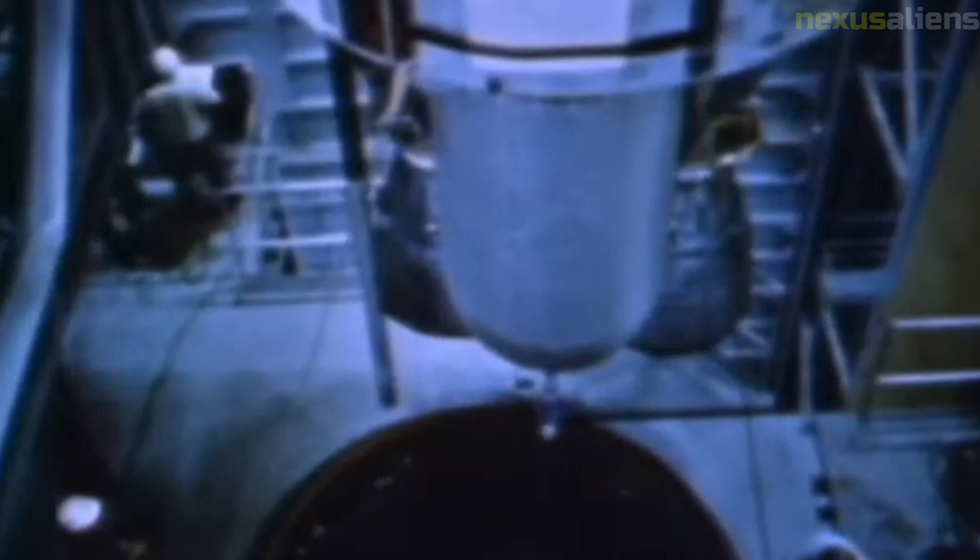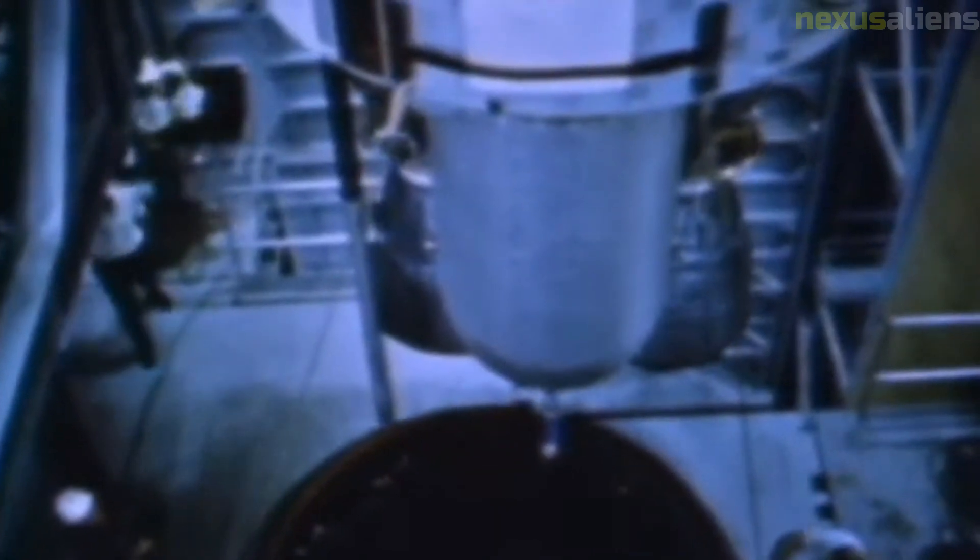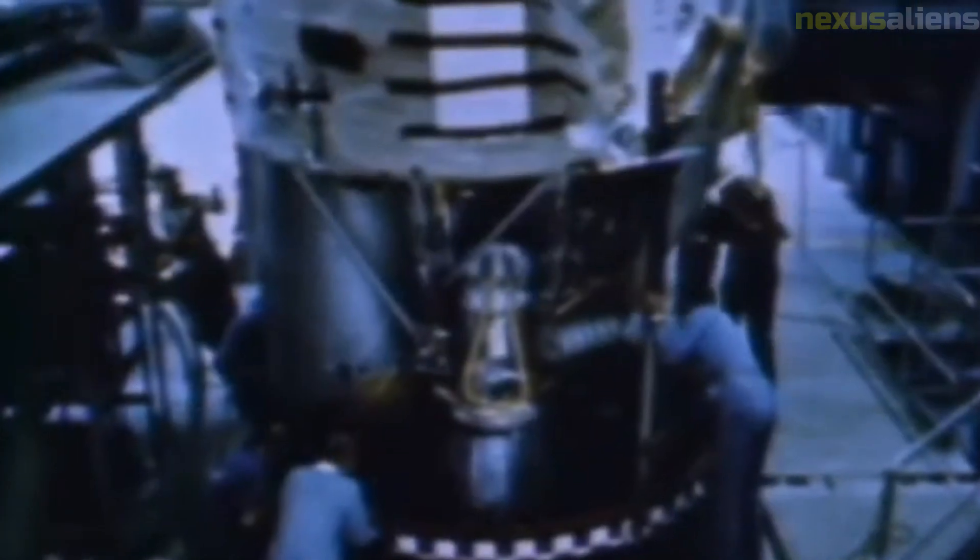Ranger 6 was not the first spacecraft to attempt to take images of the moon's surface. The Soviet Union's Luna 3 spacecraft had already accomplished this feat in 1959, sending back the first images of the moon's far side. In addition to the Ranger program, NASA conducted a number of other unmanned lunar missions in the 1960s and 1970s.